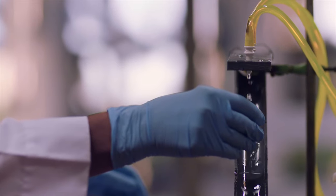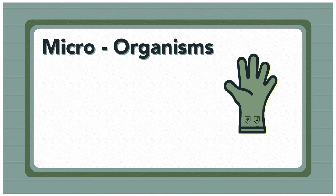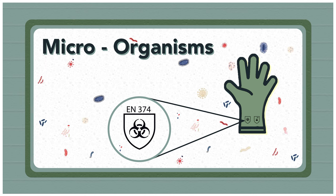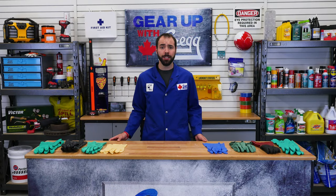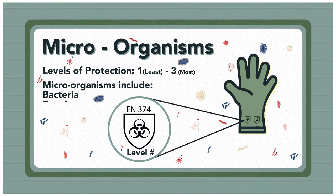The EN 374 standards also test against microorganism resistance, depicted as a shield with a biohazard or microorganism symbol. The levels of protection range from 1 to 3, with 1 being the least protected and 3 being the most protected. Gloves must carry at least a level 2 rating to be considered microorganism resistant, since gloves at level 1 are only considered waterproof. Microorganisms include bacteria, fungi, and now viruses.